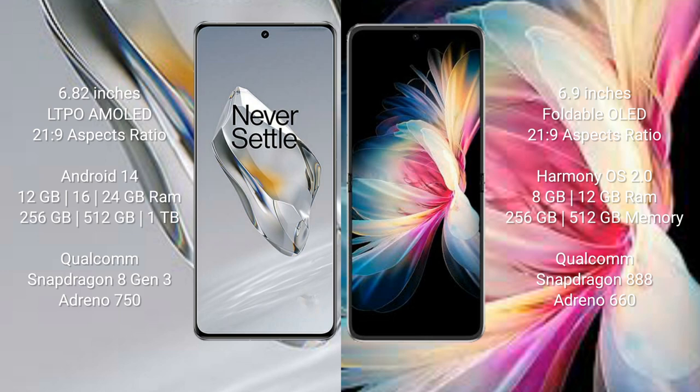OnePlus 12 comes with 12GB, 16GB, or 24GB RAM and 256GB, 512GB, or 1TB internal storage. It is powered by the Qualcomm Snapdragon 8 Gen 3 processor and Adreno 750 GPU.